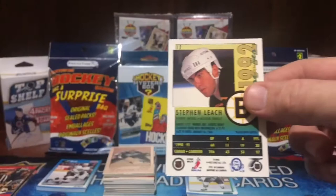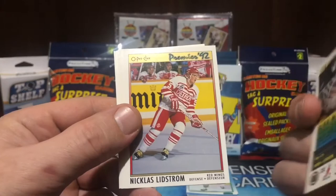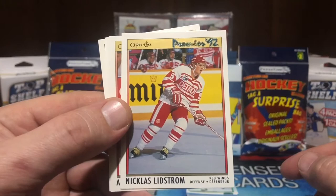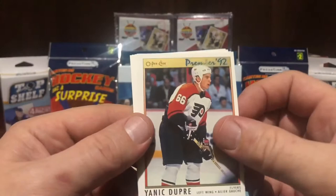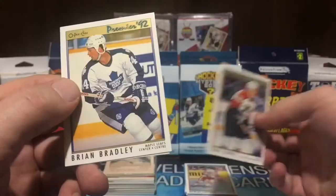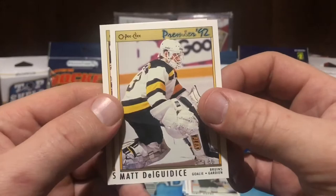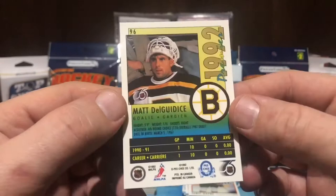29 years in the pack — OPG Premier, nice looking cards. Kirk McLean, Nicklas Lidstrom — I think that's a rookie card. Al MacInnis, Chris Terreri, Yannick Dupré, Brian Bradley, Matt Delgaudio — rookie card. The last card is Stephen Leach. Delgaudio is a rookie card.